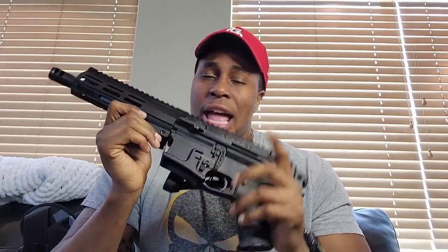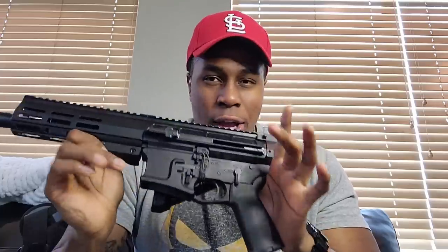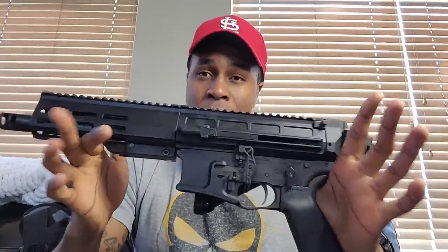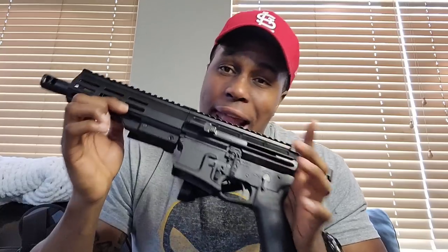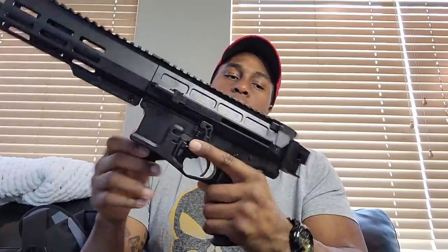For Matt over at DRD Tactical — and probably most of y'all — this one's going to hit different: to him, this is 'my pistol.' I know a lot of people would buy this just to say that, because it's literally the name of the gun.